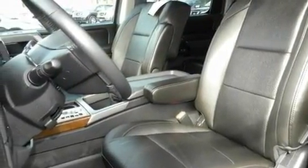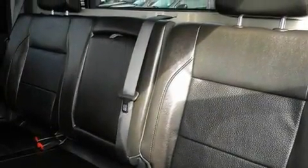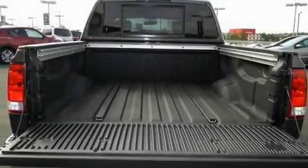Its top features and packages include heated seats, cruise control, parking distance sensors, a leather interior, a bed liner, running boards, privacy glass, a traction control system, a keyless entry system, and a trailer towing package.